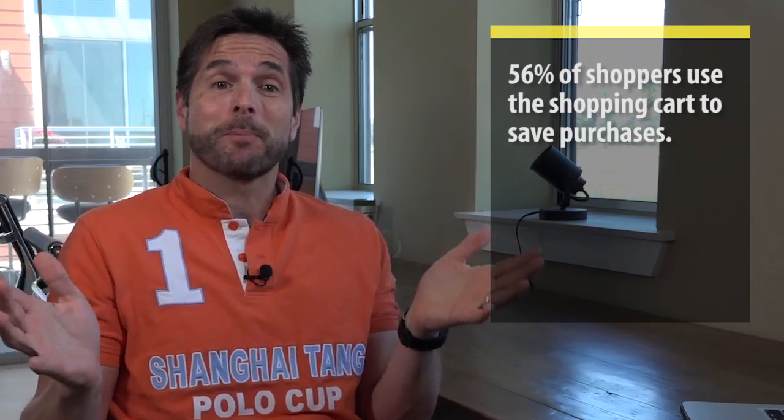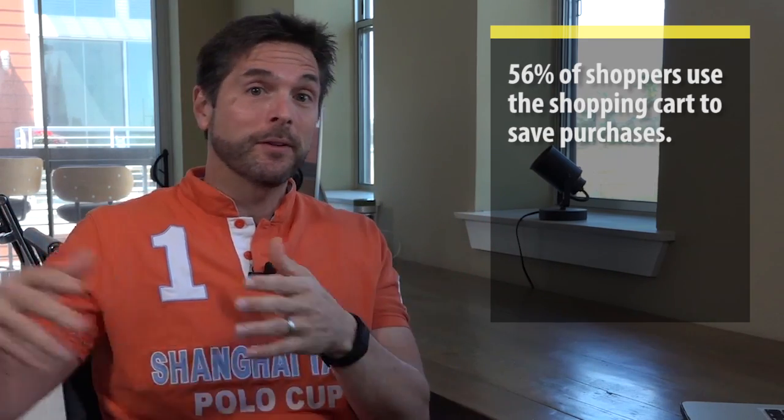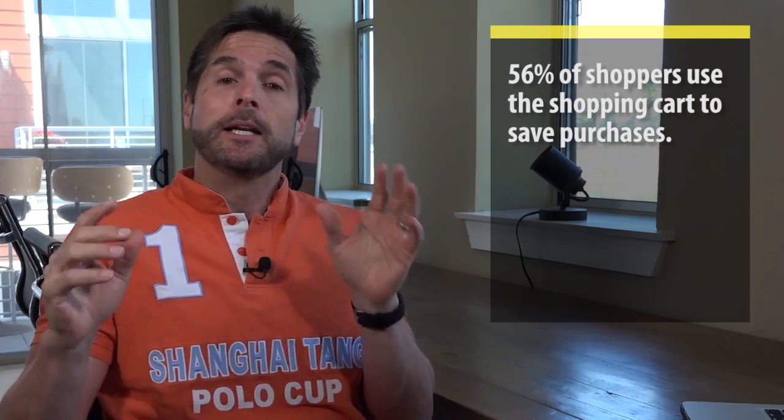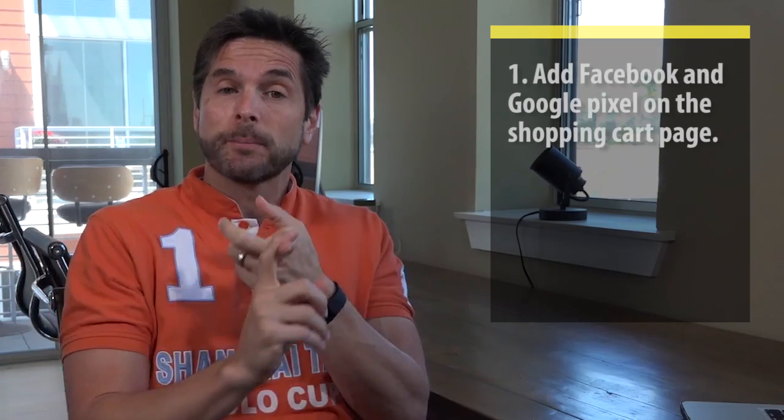This is the shopping cart hack. According to eMarketer, 56% of shoppers use the shopping cart to save items for later purchase, and then they're gone — most of them never come back. But at Fanatics Media, here's what we do to bring them back and convert them. First of all, we set up a Facebook and Google pixel on the shopping cart page.